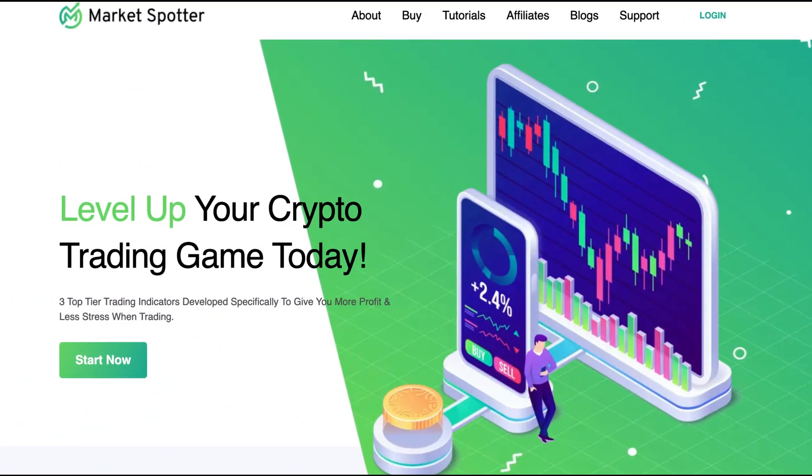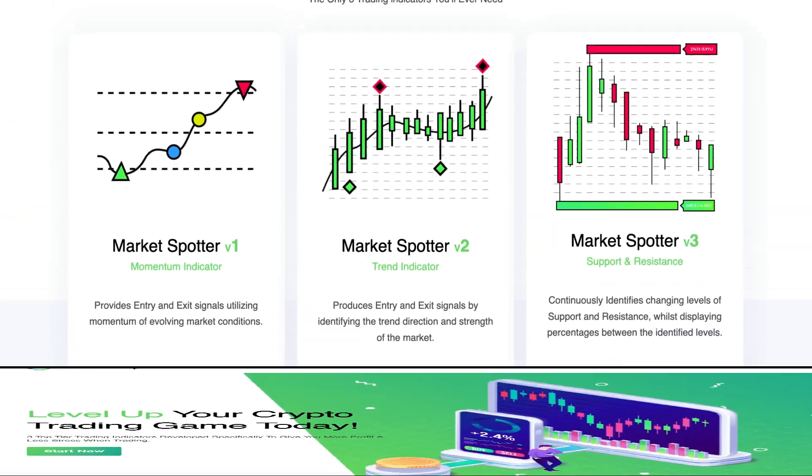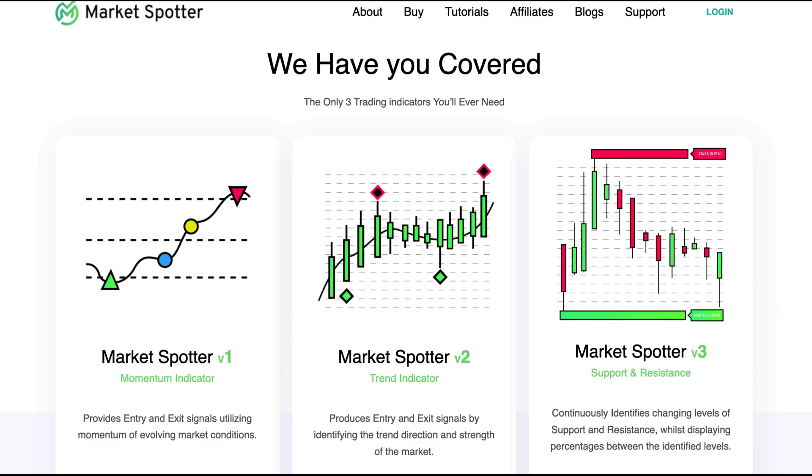MarketSpotter uses three top-tier trading indicators developed specifically to give you more profit and less stress when trading. Let's see what this is all about. MarketSpotter claims to have you covered with the only three trading indicators you'll ever need.